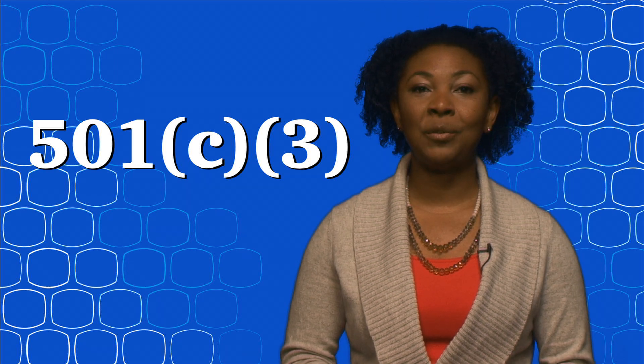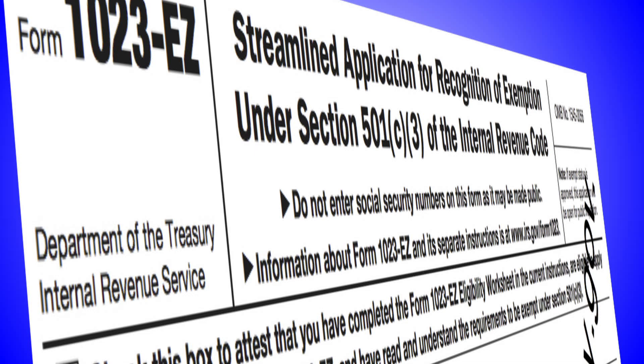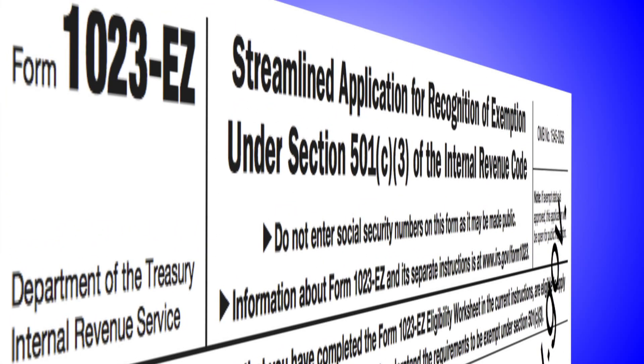That's because of a new form called the 1023EZ, which is shorter, simpler, and quicker. It's a couple of pages long, and it's all online.